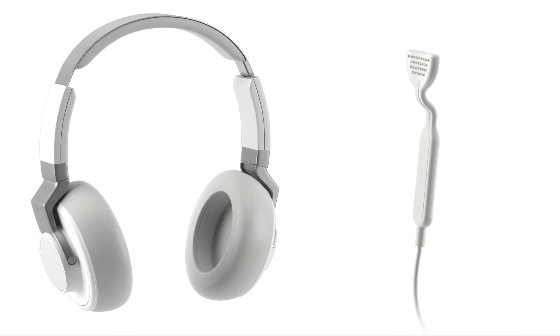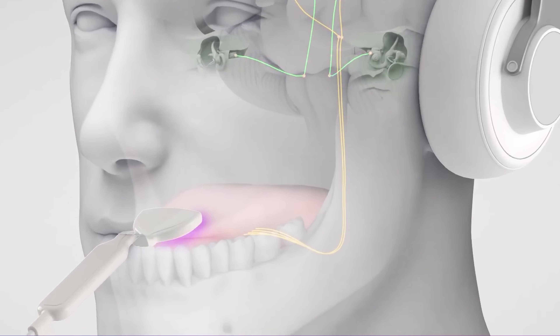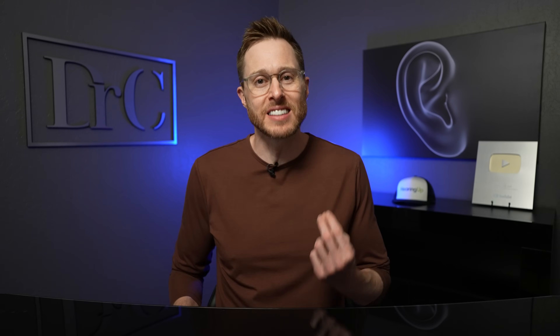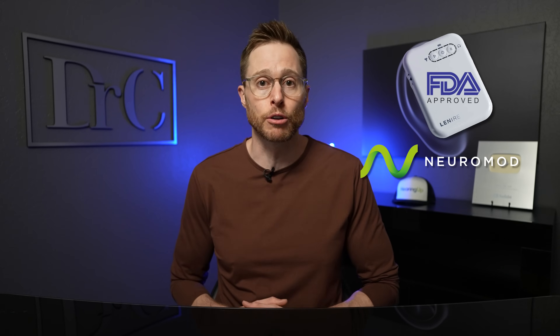There is one new form of tinnitus treatment gaining a lot of traction because there is a lot of research starting to support its use to reduce the perception of your tinnitus, and that new treatment method is called bimodal neuromodulation. Bimodal neuromodulation is a treatment where you stimulate two sensory pathways at the same time — the auditory pathway through the ears and the somatosensory pathway through the tongue using a tongue tip stimulator. This new form of tinnitus treatment has been identified to reduce your brain's attention and sensitivity to your tinnitus. Recently, a new form using the Lanier Tinnitus Treatment Device developed by Neuromod obtained FDA de novo approval following their TENT-A3 clinical trial. Since there is a lot of skepticism out there, myself included, I decided to take a deep dive into this clinical research to see if the Lanier device is really all it's cracked up to be.